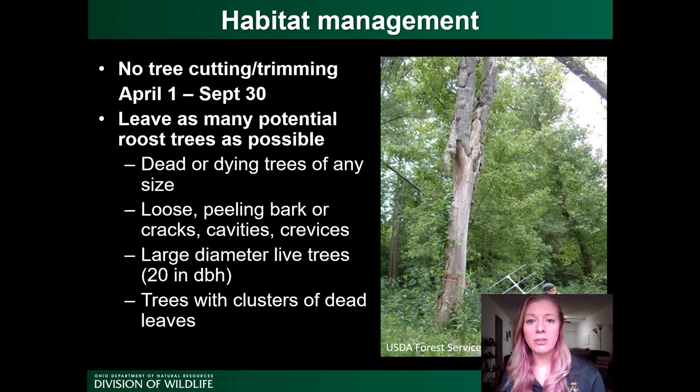Whenever you are cutting trees, it's best to leave as many potential roost trees as possible. If you're clearing an area, leave dead or dying trees of any size, trees with loose peeling bark, cracks, crevices, or cavities. Any large diameter live trees — 20 inches DBH or greater — should also be left if possible. We also have a new recommendation for tricolored bats: avoid cutting trees that have large clusters of dead leaves, which mainly occur in the upper third of the tree, to avoid impacting any tricolored bats that might be using them.